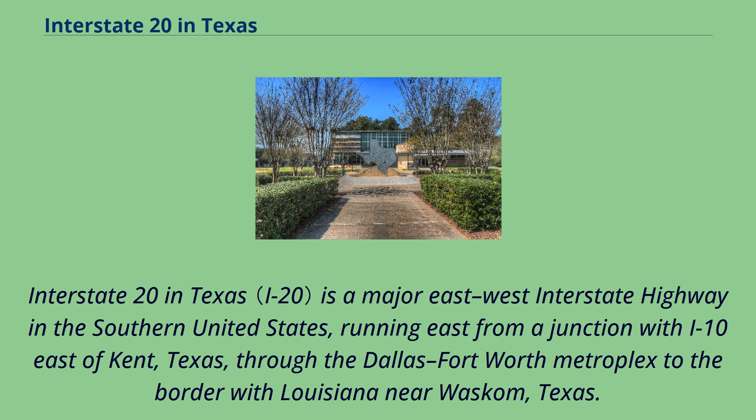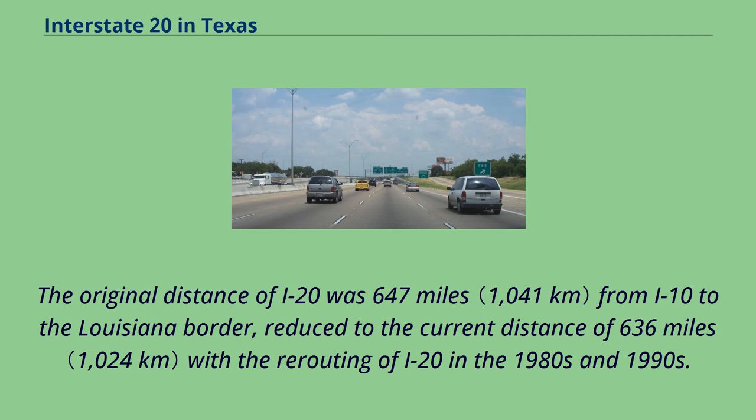Interstate 20 in Texas is a major east-west interstate highway in the southern United States, running east from a junction with I-10 east of Kent, Texas, through the Dallas-Fort Worth metroplex to the border with Louisiana near Wascombe, Texas. The original distance of I-20 was 647 miles from I-10 to the Louisiana border, reduced to the current distance of 636 miles with the rerouting of I-20 in the 1980s and 1990s.